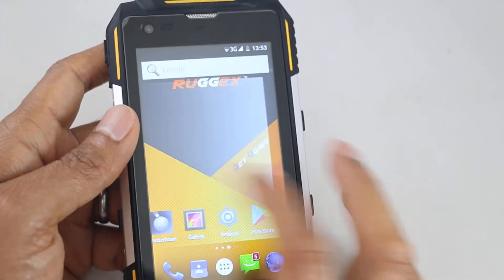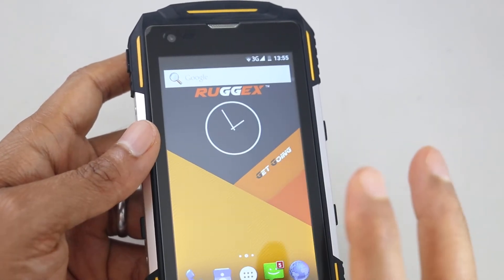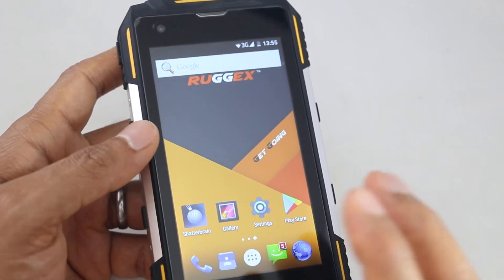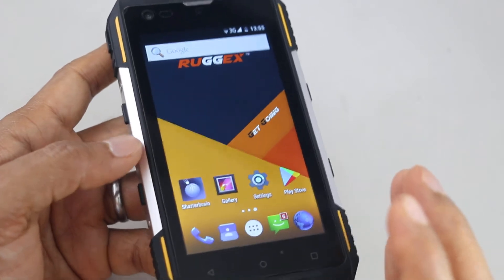Mine is okay because this is quite a fresh phone and I haven't really got much on it. But if you've got a lot of apps and things, all those apps go through Google services. So if there's an issue with the Play Store or the Play Store services, you're going to experience issues.